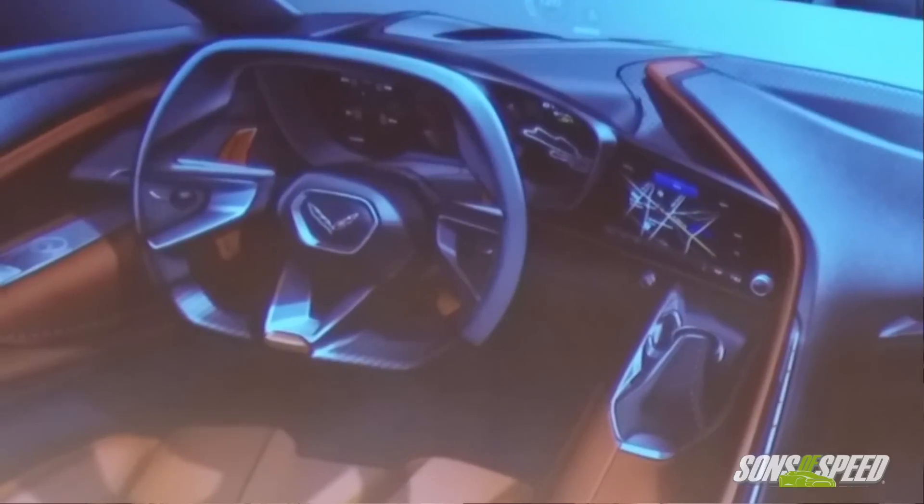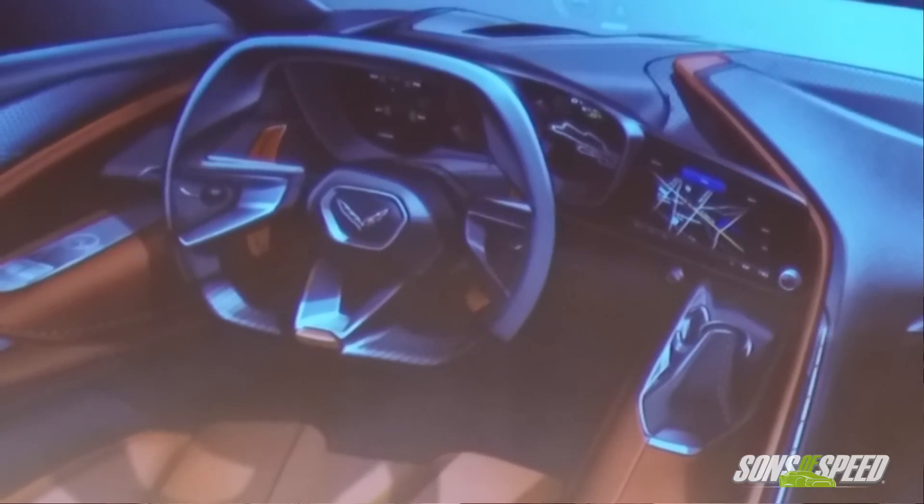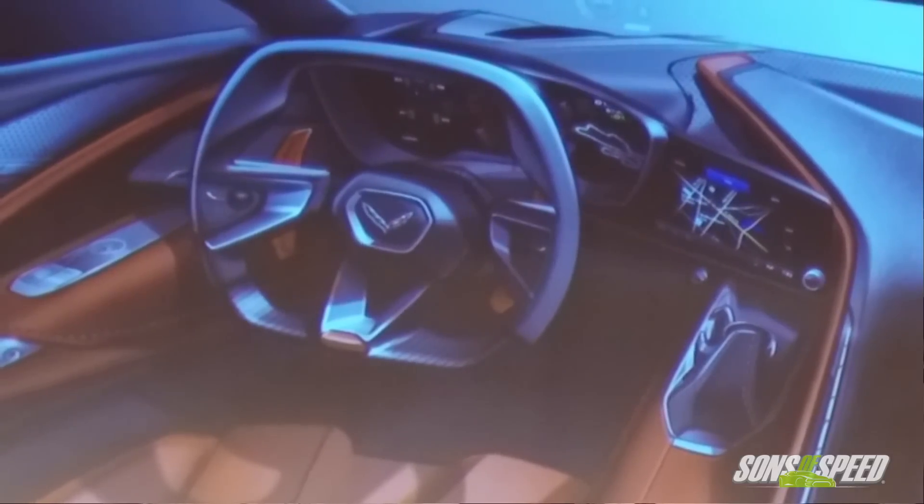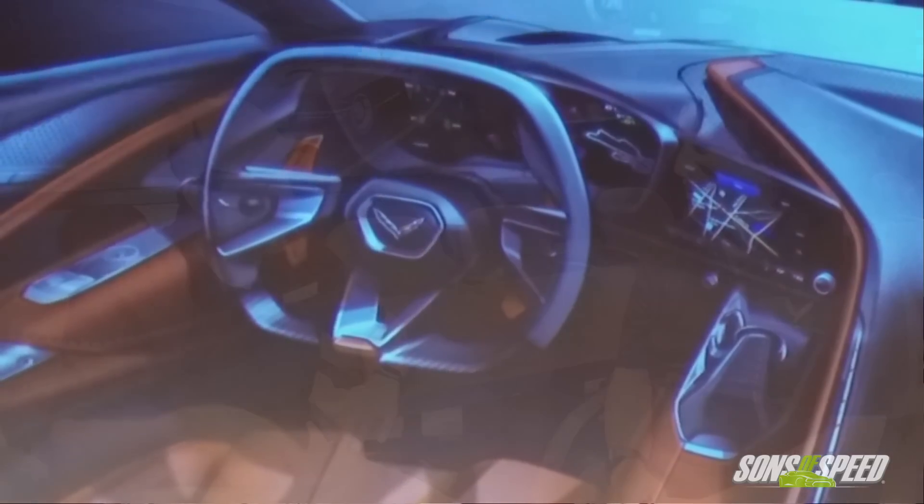In one of the slides, it was an early rendering of the driver display, and there was a picture of a track map. Is that something that's going to make it to the final car — a little track map in your display? We don't have that. It was a neat idea, just a sketch, but it's not currently in the car.